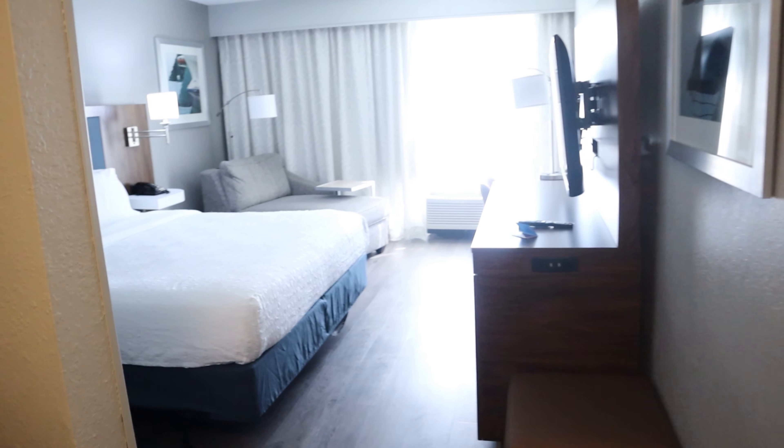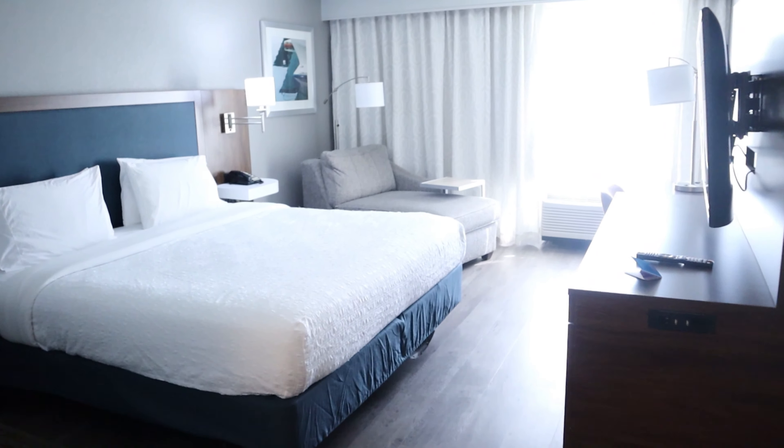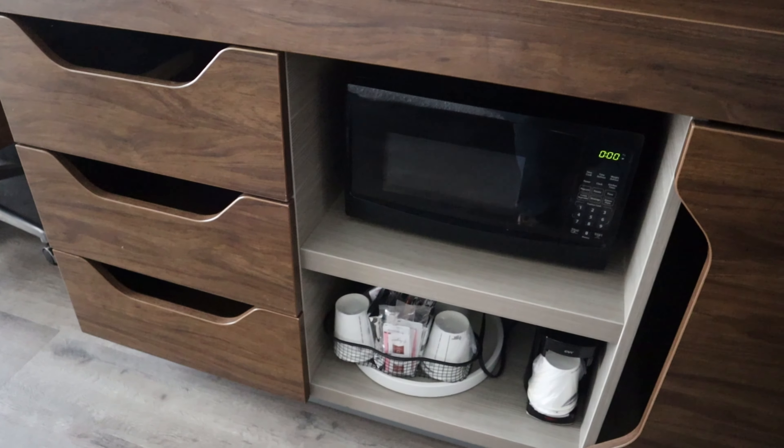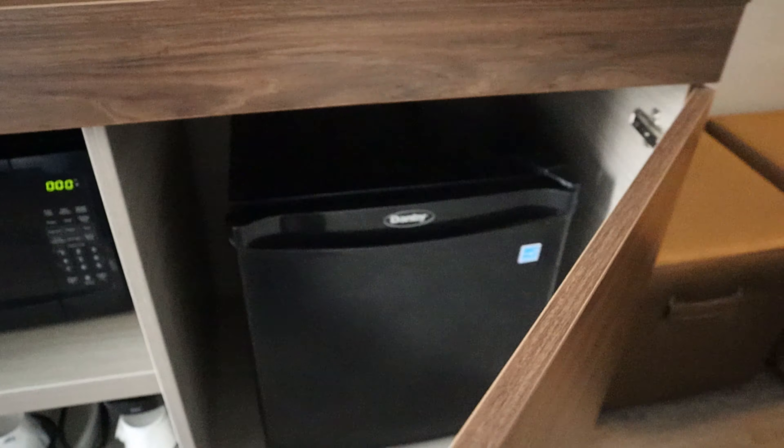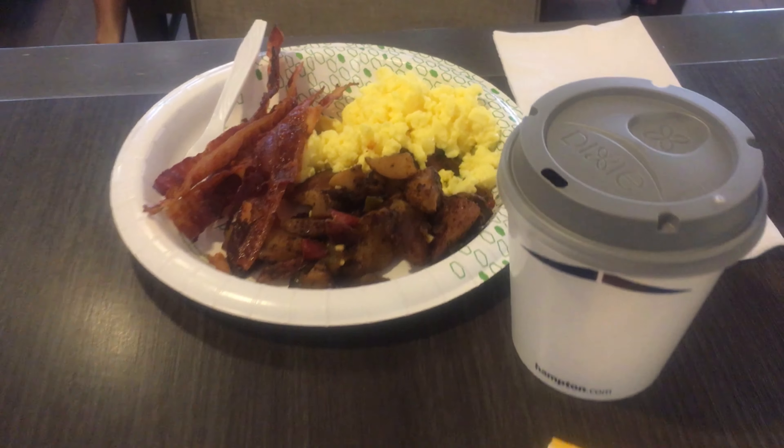My wife and I really liked the room. It was a decent size, clean, and had all of the amenities that we enjoy. We thought the bed was comfortable, and my wife really liked the pillows so much that she made me take a picture of them so that we could order some when we got back home. The hotel has a fitness room, business center, an outdoor pool, and patio.